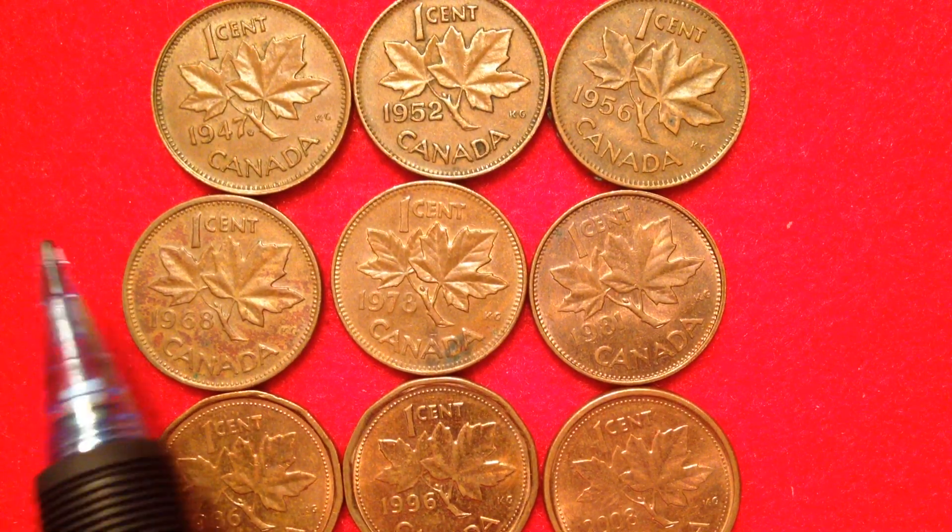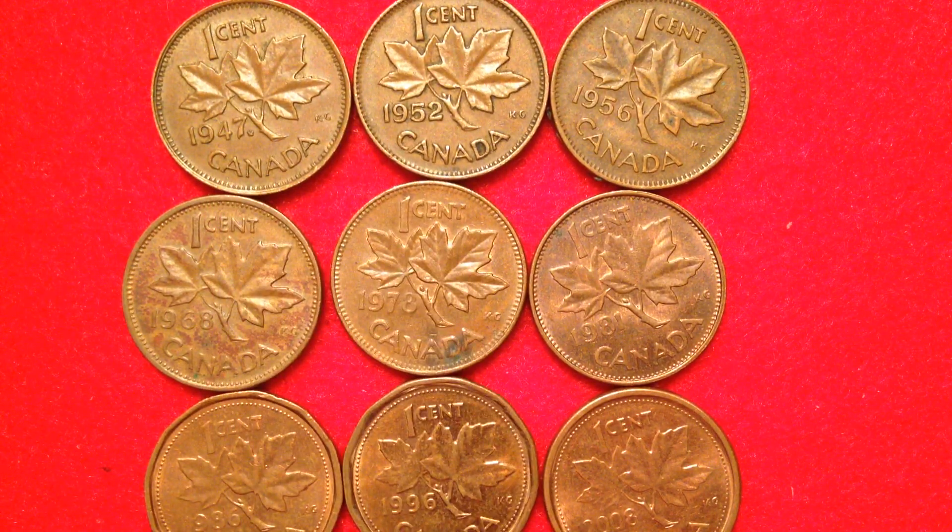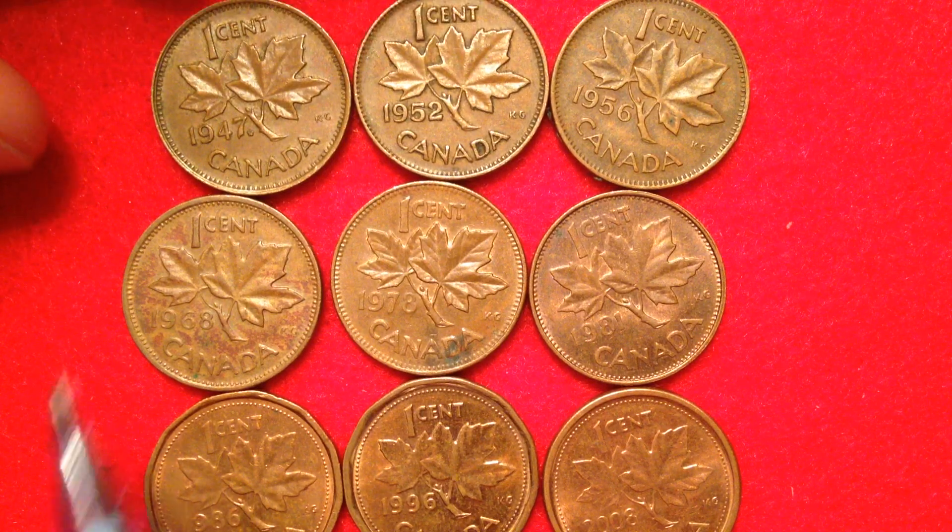Hello coin collectors, welcome back to the Big D Coins channel. We're going to be looking at Canadian one cent coins. I tried to accumulate a set of every penny from every metal content or design change for Canadian pennies dating back to 1947 until 2008. You'll notice I don't have any pennies from after 2008, and in fact no one has any pennies from after 2012, because that's the year the Canadian Mint killed the one cent coin.